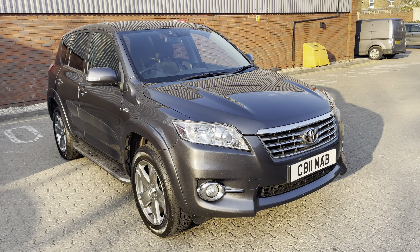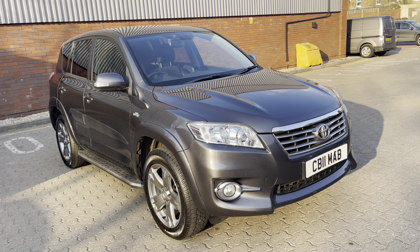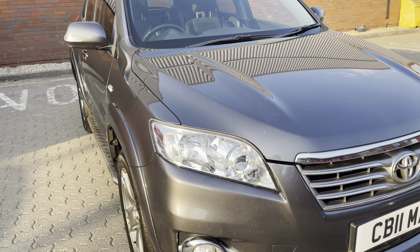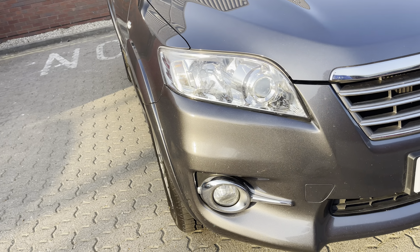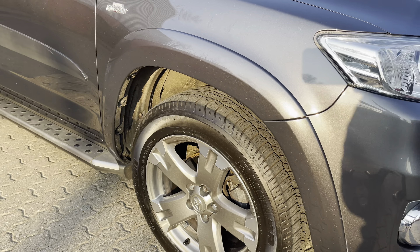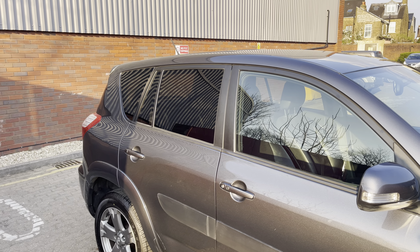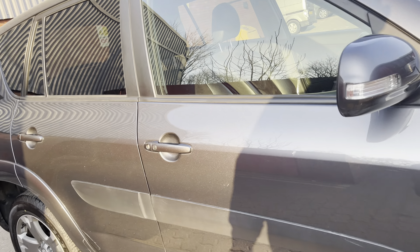Tacoma grey is a popular colour for Toyota and particularly suits this car. You've got these projection headlights, front fog lights, these dark finish alloy wheels, privacy glass, and a little short stubby aerial up there.